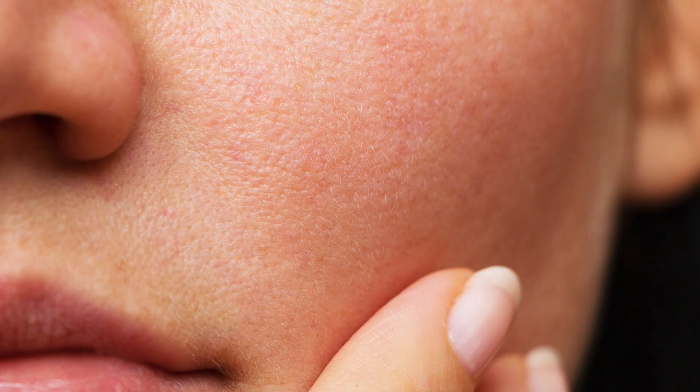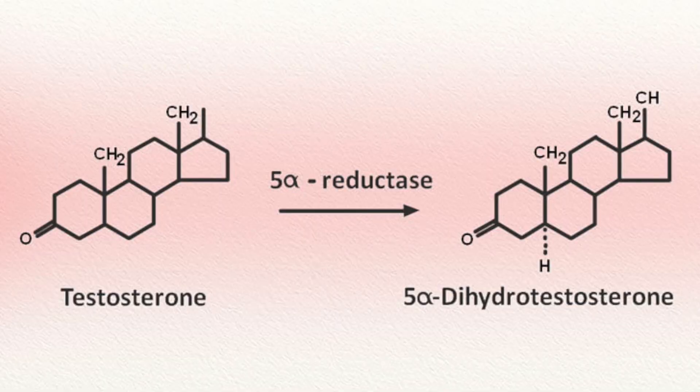Where is 5-alpha reductase found primarily in the body? Well, the prostate and the skin — in very, very high quantities in the skin. So by applying testosterone to our skin, we're actually getting that 5-alpha reductase turning the testosterone into DHT at a much higher rate than you would with injectables, because it's not as high in the muscle.